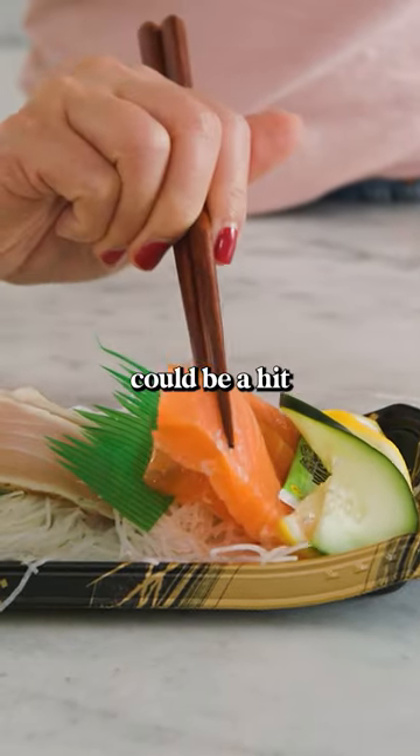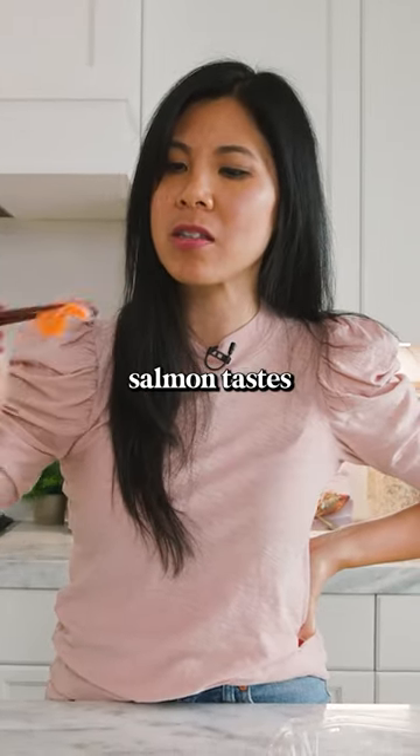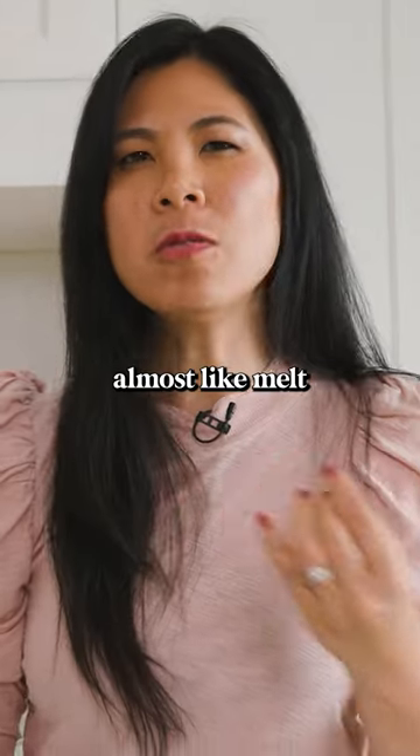Now salmon, on the other hand, could be a hit or miss. Wow, is this what raw salmon tastes like? The texture of the salmon — it's almost like melt in your mouth.